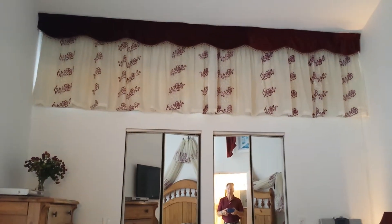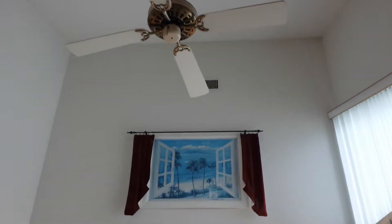The draperies cover up the windows that face west — I'm sure it gets plenty hot. You've got a nice tall ceiling here. That's it.